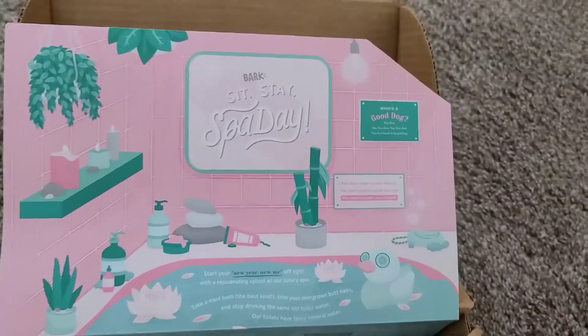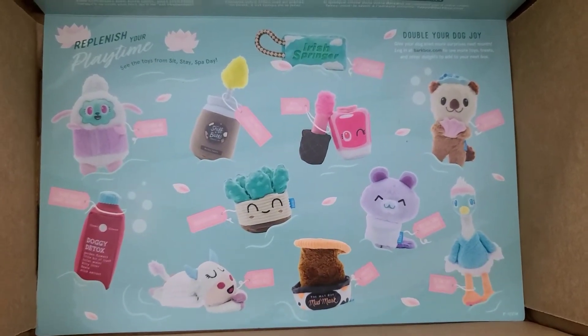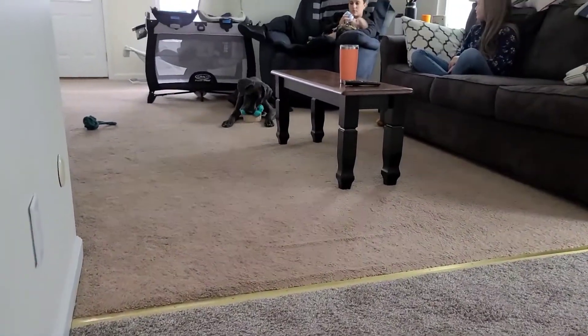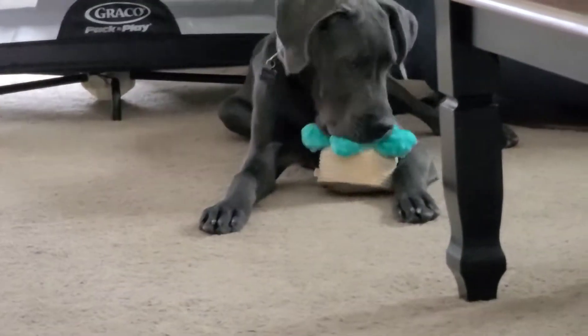This month is a spa-themed box and those are the different toys your pet can get. Looks like he picked his favorite one. Thanks for watching, we'll see you next time!